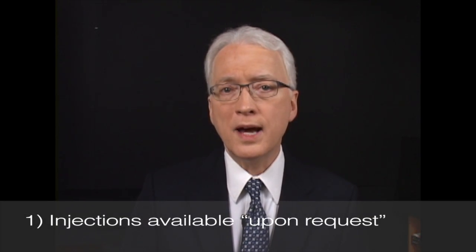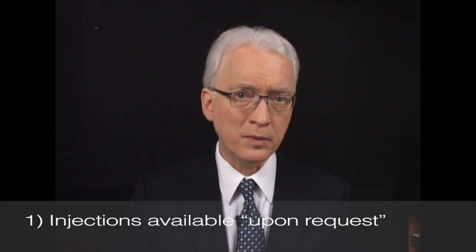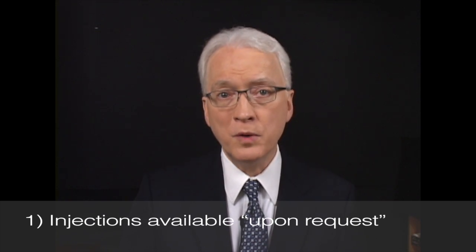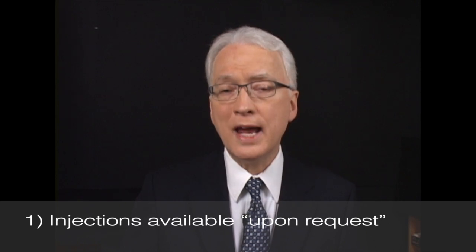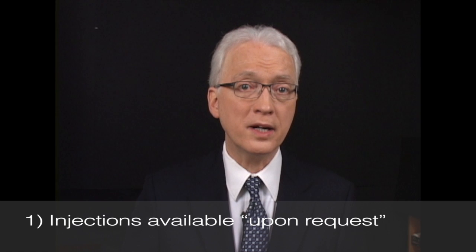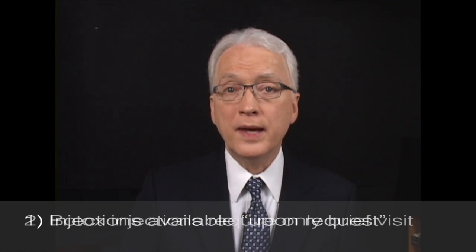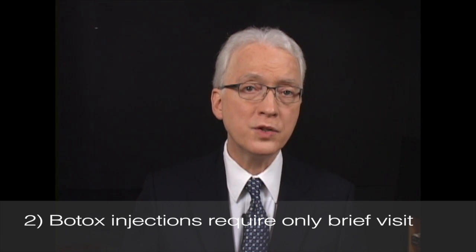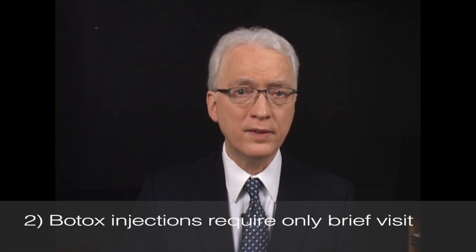First on the list is to realize that Botox injections must be available as soon as possible — within two weeks of your request. Even when you need to move an appointment forward on short notice, that would be ideal. Otherwise, sheer lack of access to Botox when you need it or when it best fits your schedule can be frustrating. If you really need Botox, sometimes you need it now. The entire visit needs to occur in a short period of time so that you're not burdened by the inconvenience of the injection itself.